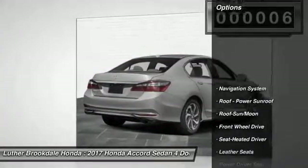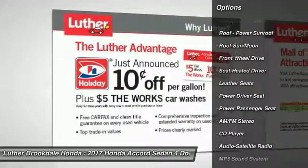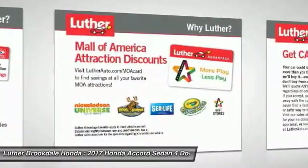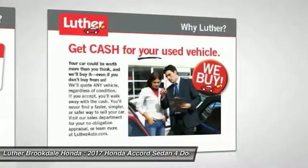Here are some of this vehicle's great options: anti-lock braking system, traction control, power passenger seat, navigation system, moonroof, air conditioning, Bluetooth wireless data link for hands-free phone, HomeLink garage door opener, power steering, aluminum wheels.